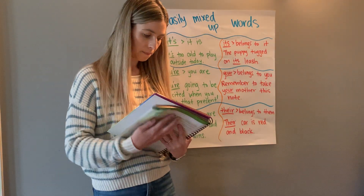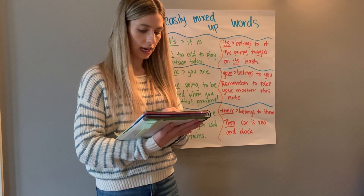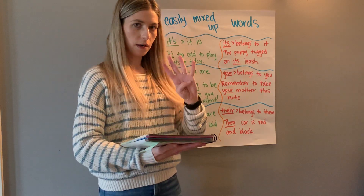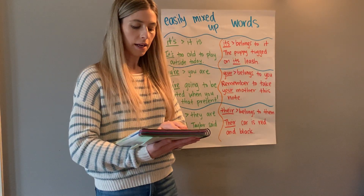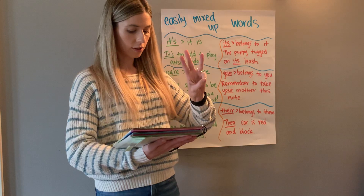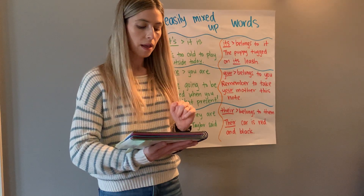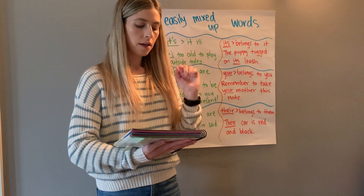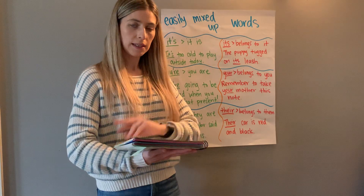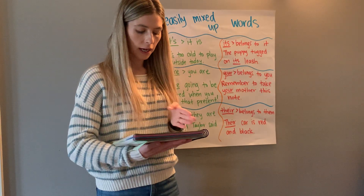On page 230, section one says: read the sentences, circle the letter that tells the kind of sentence, and place correct punctuation at the end. You must decide whether each sentence is declarative, imperative, interrogative, or exclamatory — we've gone over these several times so you should know them. After you circle the letter for the sentence type you must also add the punctuation. You must do both parts or I will send it back to redo. Section two: change these singular nouns to plural.